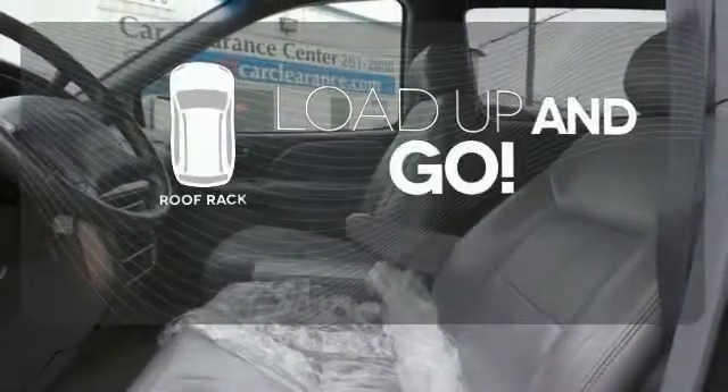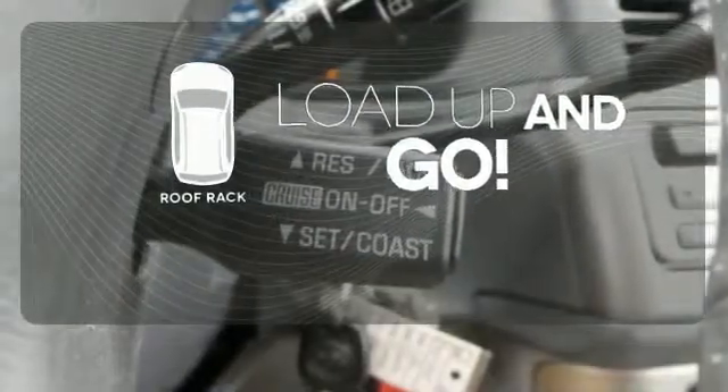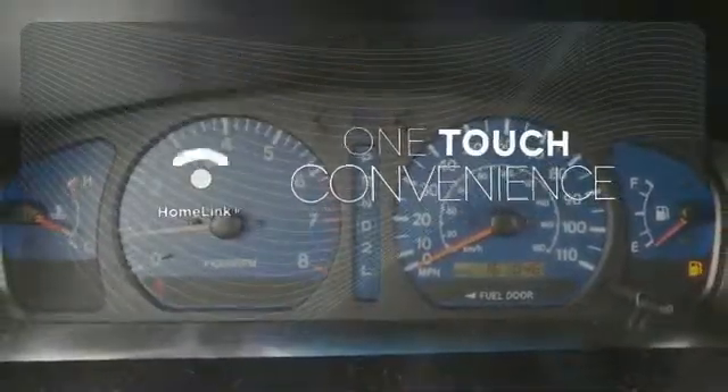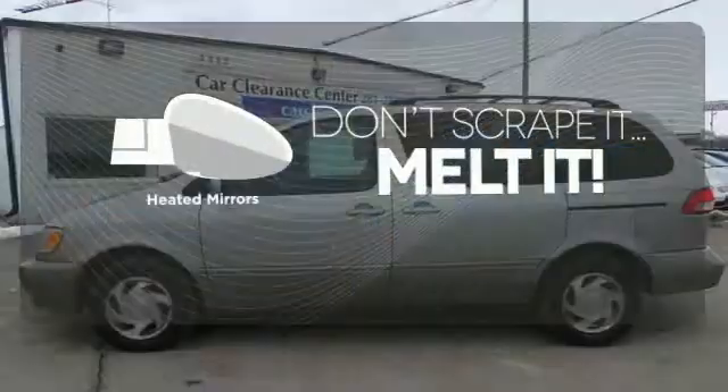Load up and go — bring all your gear with the handy roof rack. With HomeLink, OneTouch makes your arrival as welcoming as if you'd never left. Avoid scraping snow and ice with heated mirrors.